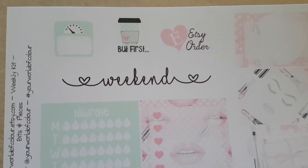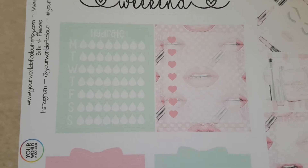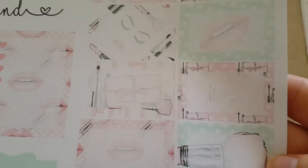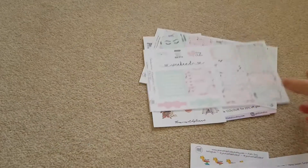There's some little scales, first coffee, Etsy order, weekend, and then we've got a hydration for the week. Little bows again, some half boxes here. Yeah, I like it — very, very lovely. And you could obviously write on those.